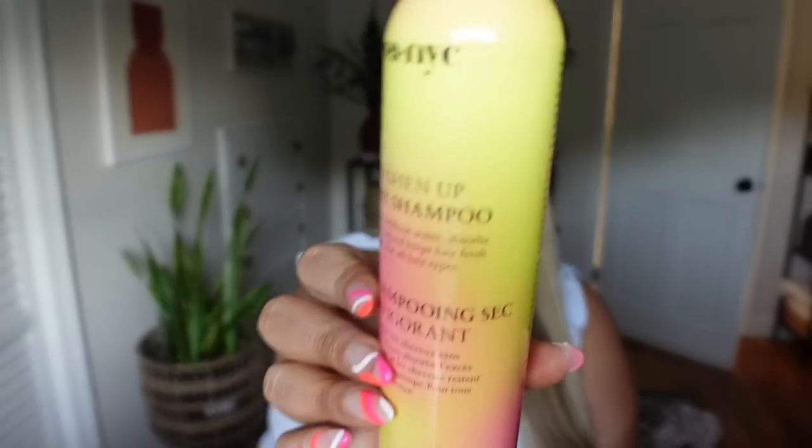We only have a couple more products to talk about. I feel like I'm spewing things at you, but again, I'm not great with hair and these products have truly changed my hair health and my life. As far as products once my hair is dry, I love this dry shampoo — it's a drugstore brand, the Eva NYC Freshen Up Dry Shampoo. I'm almost all the way out of it.